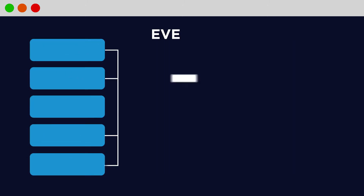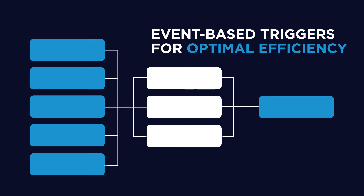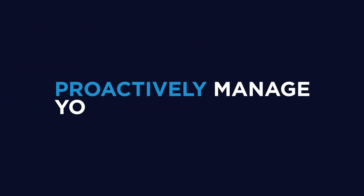Equally, you can easily set up event-based triggers and system rules to optimize your building's efficiency and reduce your energy consumption. Use your data to proactively manage your facility.